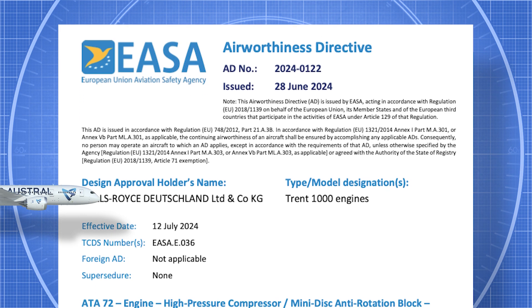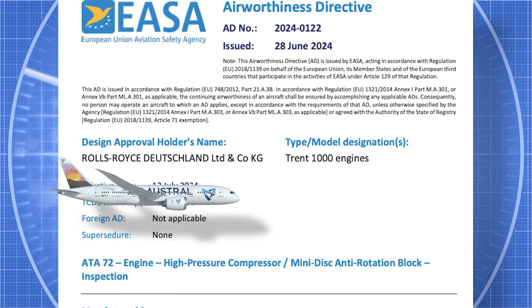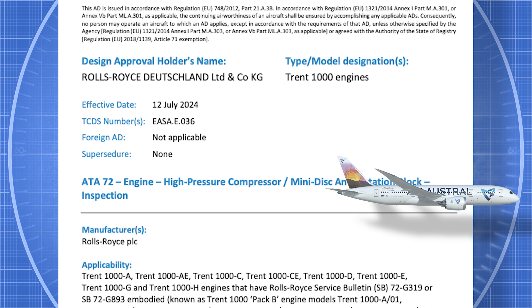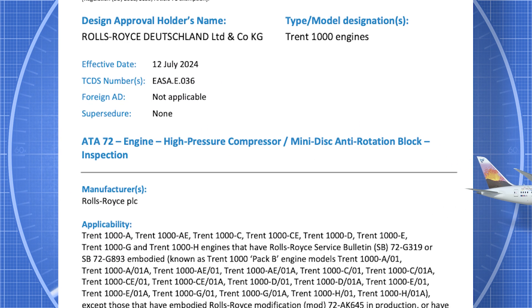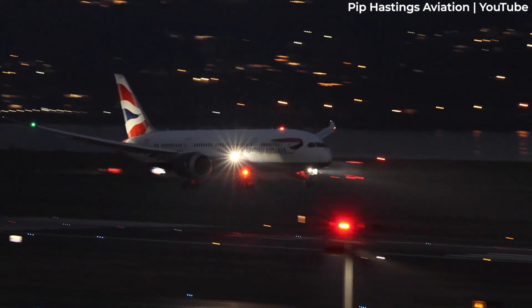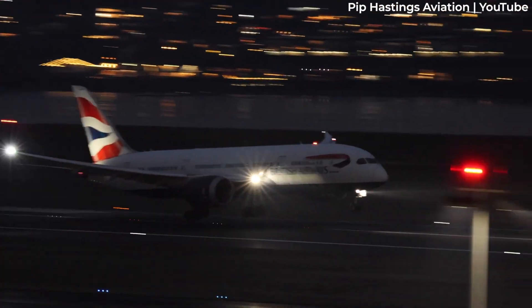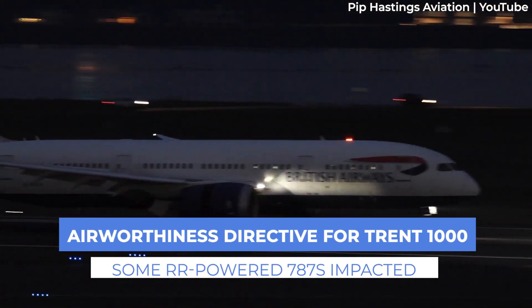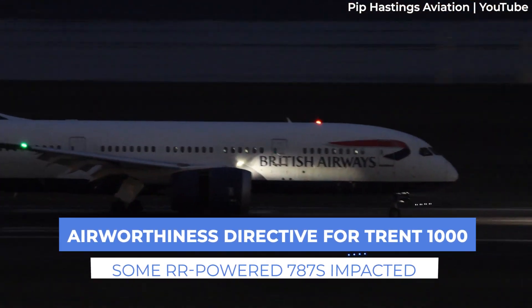The European Union Aviation Safety Agency, or EASA, has issued an Airworthiness Directive, or AD, for the Rolls-Royce Trent 1000 engine. The power plant is one of the two options for the Boeing 787 family aircraft and has seen its fair share of problems in the past. So what's the problem this time?